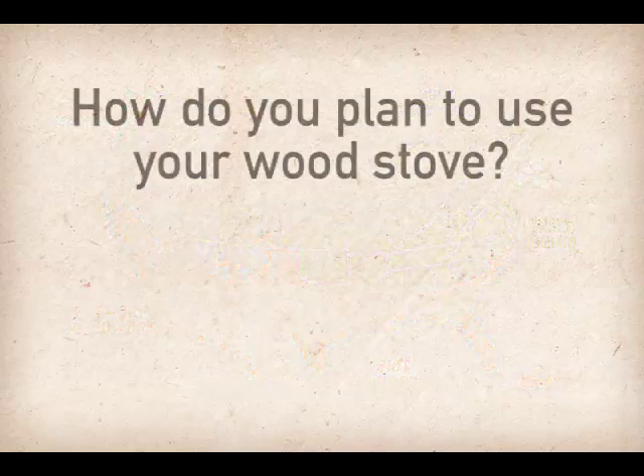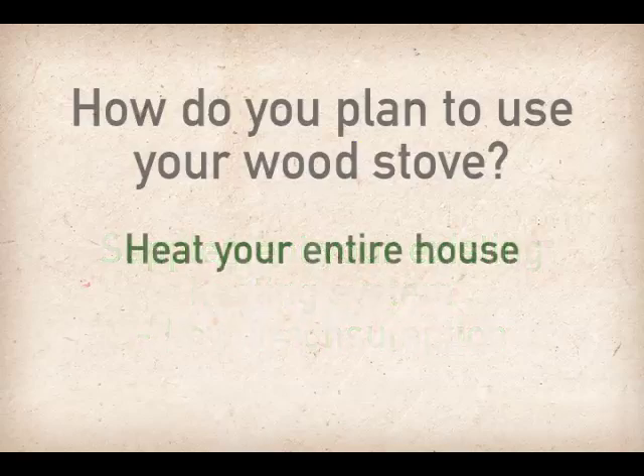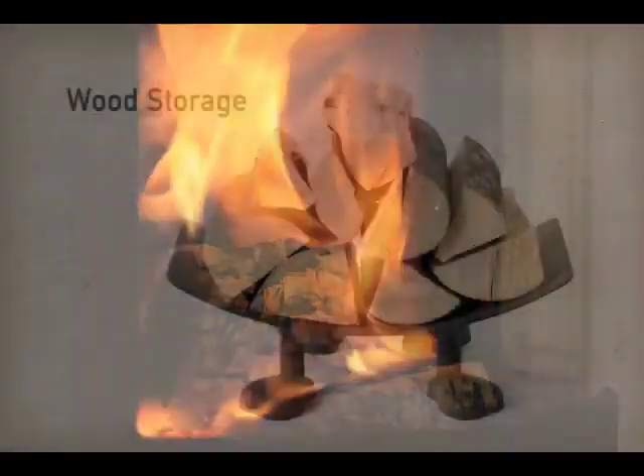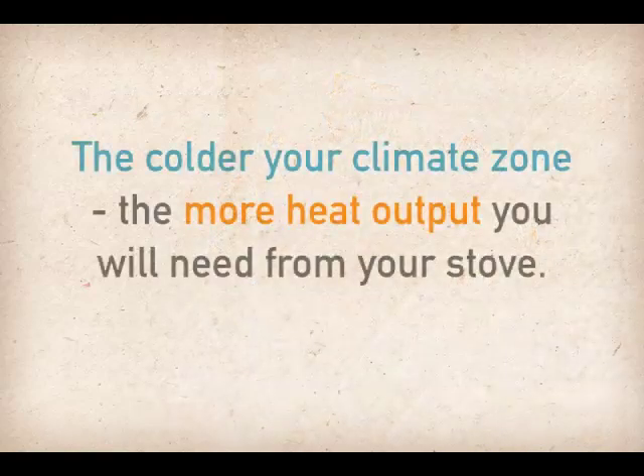How you plan to use your wood stove is another important piece of this home heating puzzle. Do you want to supplement your existing heating system to cut back on oil, gas, or electric energy consumption? Or are you looking to heat an entire house? These are very different lifestyle scenarios that require very different approaches to overall stove use and even fuel storage. Inevitably, the colder your climate zone, the more heat output you will need from your stove.